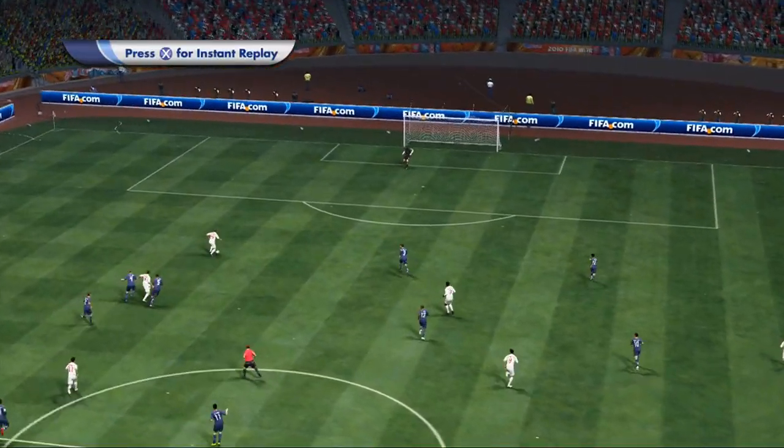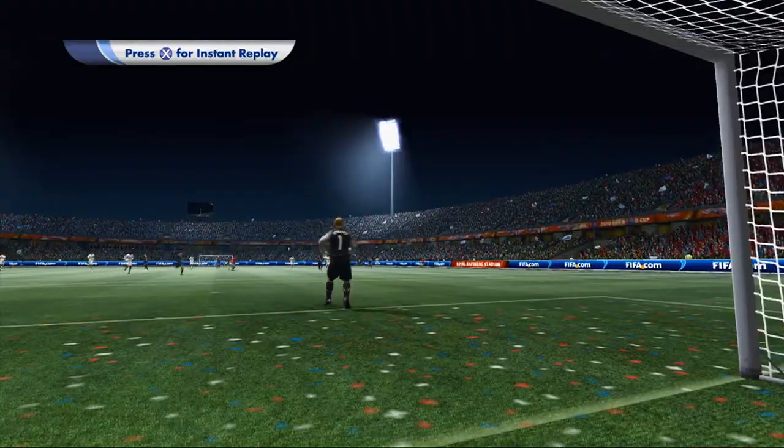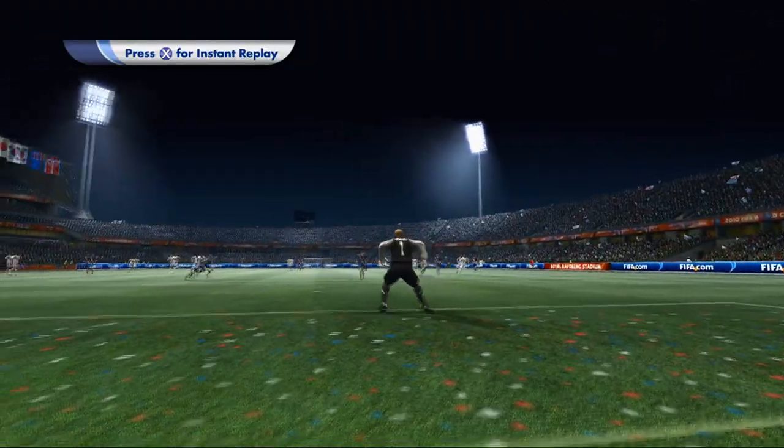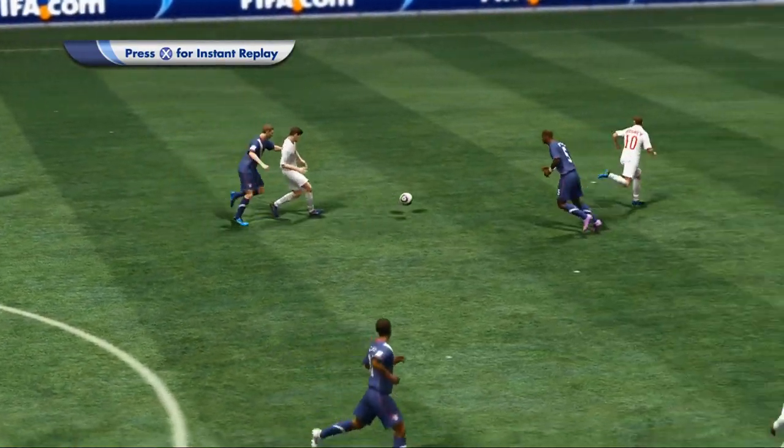He's a player with a real eye for goal, and he's got his eye in here, hasn't he? That's his second of the game. He's oozing confidence and class at the moment, Clive. Look at the way he skips past the last defender and just easily beats the goalkeeper.